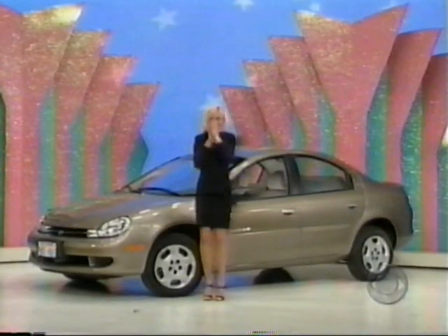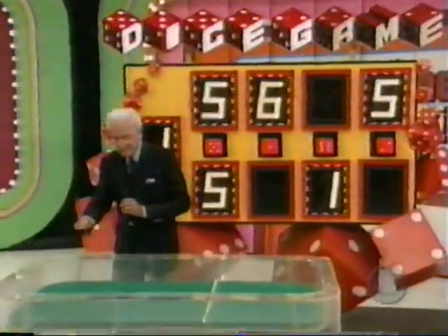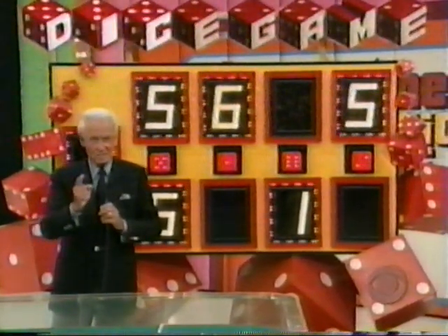There it is — get your car! You've won yourself a car playing Dice Game on The Price Is Right! And we'll play another pricing game on The Price Is Right after we do a little business with you.